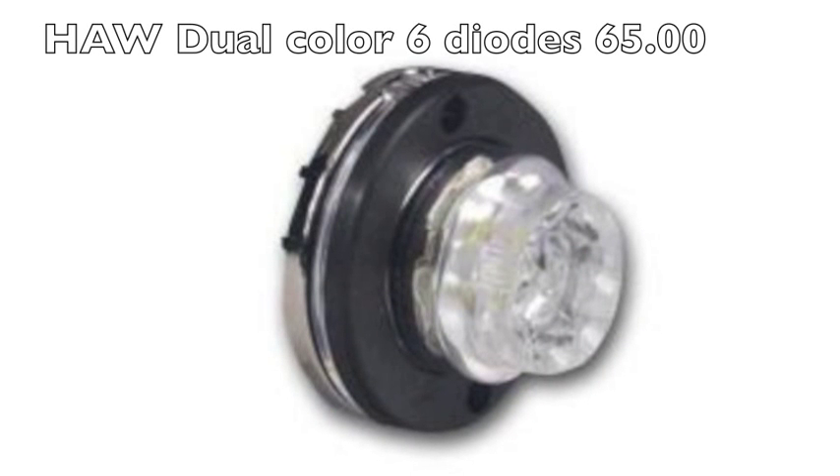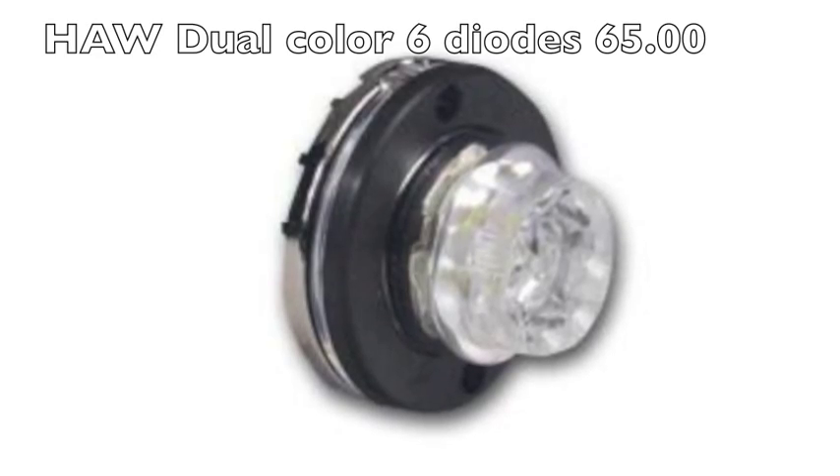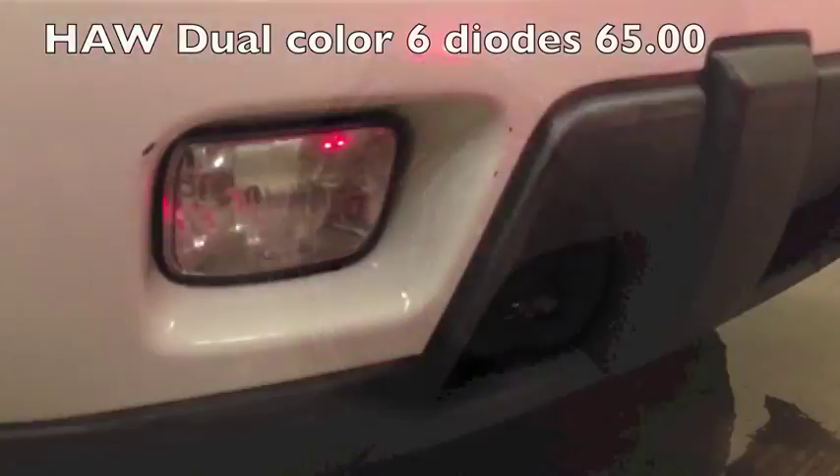First off is some hideaway LEDs. You can get these in a split color or solid color, both priced around $65. They have about 30 flash patterns. I just alternate them red to white, back and forth. If I did it again, I'd probably go with a solid color — a little brighter.